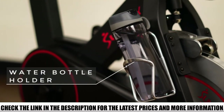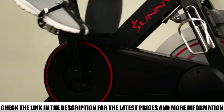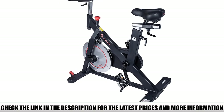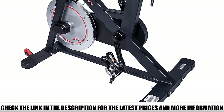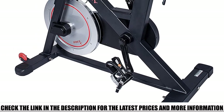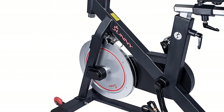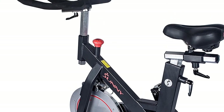A few reviewers claim that it arrived with broken parts and it has a poorly made handlebar and seat. However, most reviewers support the claims that it's quiet, sturdy, and smooth. It's easy to set up and perfect for a spinning workout. The seat is comfortable and fits people 5 feet tall. Most people say it's a great long-term investment.